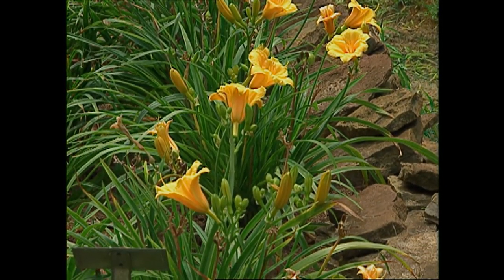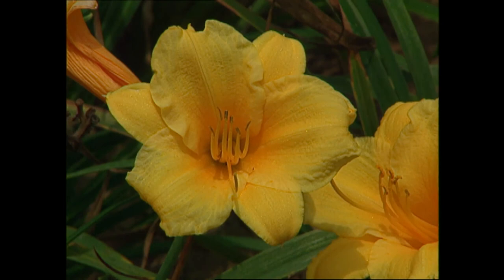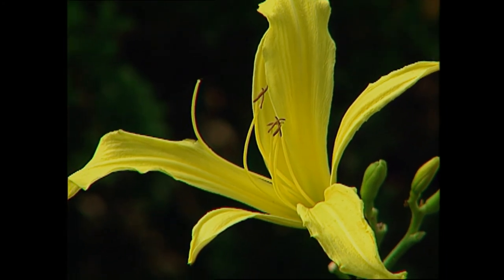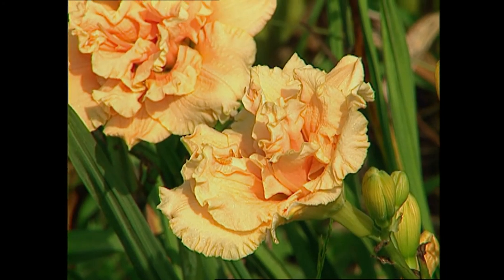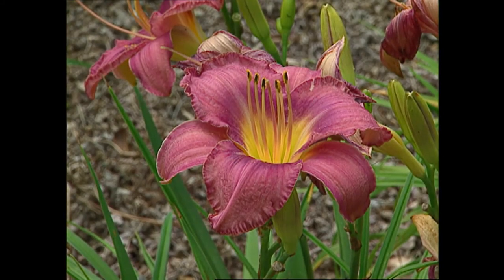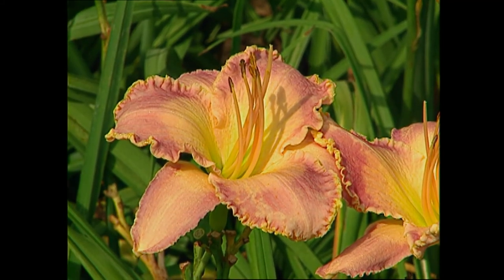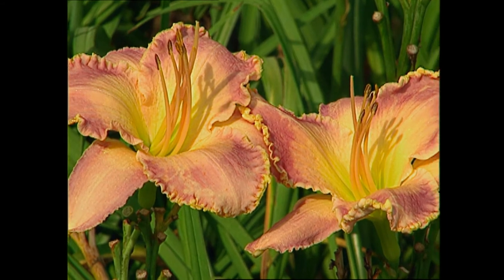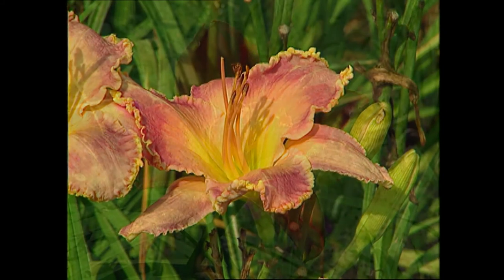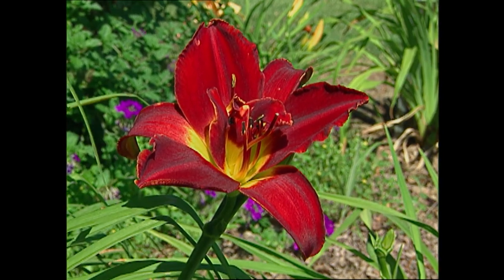There are many different shapes, forms, and colors on daylilies, and that's why most everybody has several. There are large flowers, medium sized flowers, and small miniatures just an inch and a half across. There are doubles with several extra petals that make it look like a peony bloom. The last 10 years they've been coming out with a lot of edges — sometimes a picotee edge that matches the color of the eye, or a gold or silver bubbly edge. All the designs, colors, and combinations can vary very widely.